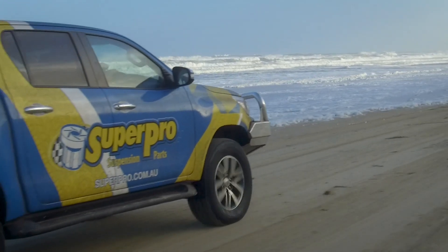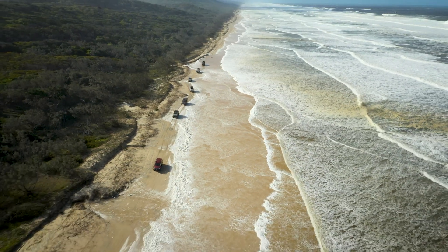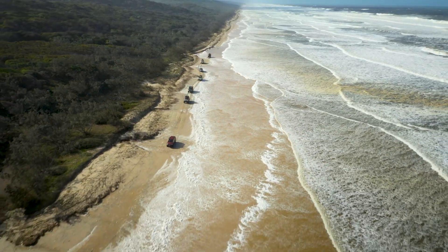Shane, you got a copy back there mate? Yeah Graeme, how can I help you mate? I'm going along lickety split here. Hey listen, there's a word in your ear — when it comes to setting up suspension for trips like Fraser Island, Simpson Desert, the sort of sandier terrains that we like to try and conquer, what do you recommend mate, what's the go for you?